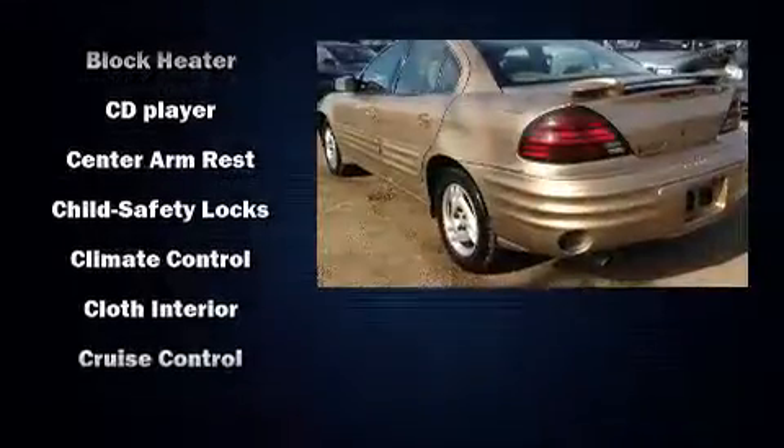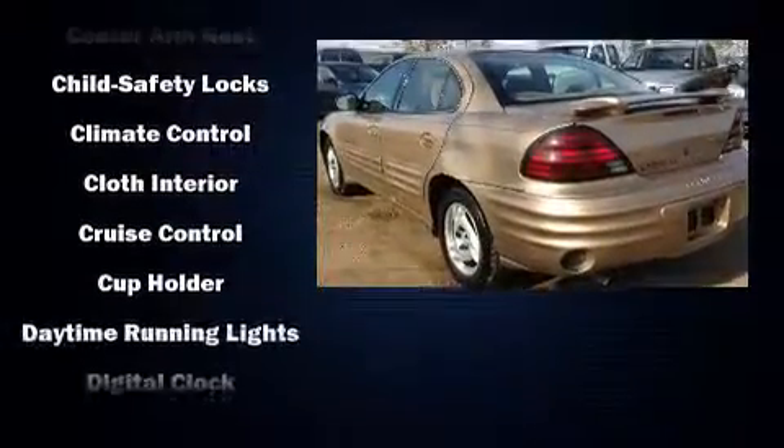The following features are included: front fog lights, remote keyless entry, and more.